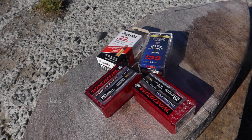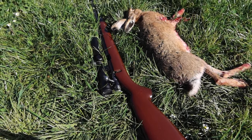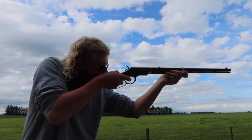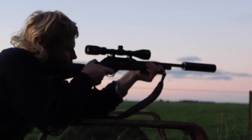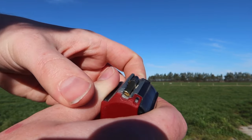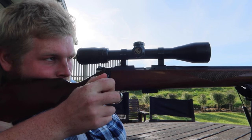People use the .22LR predominantly for small game hunting and for target shooting. The .22 Long Rifle works wonders on a hare or rabbit that strays in front of the path of a fired .22LR bullet. The main downside to using the .22LR for small game shooting is the range, but most skilled marksmen can shoot a rabbit with ease out to 100 meters or even more with the right equipment.